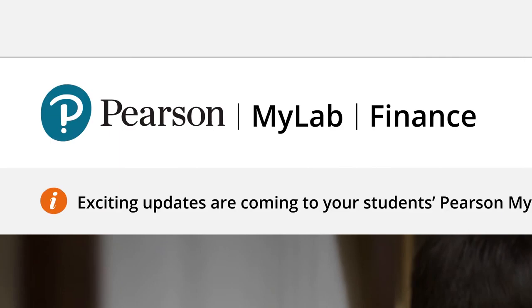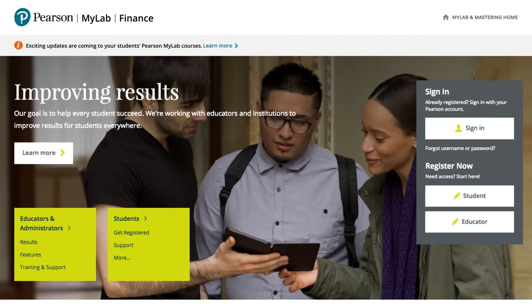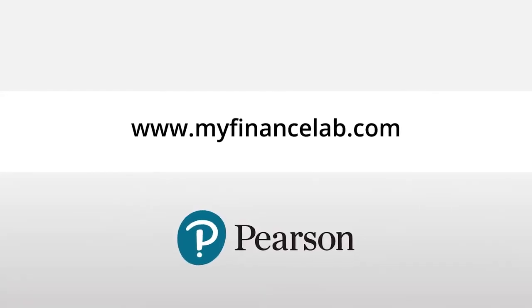MyLab Finance is about engaging all of your students and showing them how the finance course they're taking is connected to their education, their daily lives, and their future. To learn more about how you can use MyLab Finance in tandem with your text or eText to further engage your students, please visit the MyLab Finance homepage today.